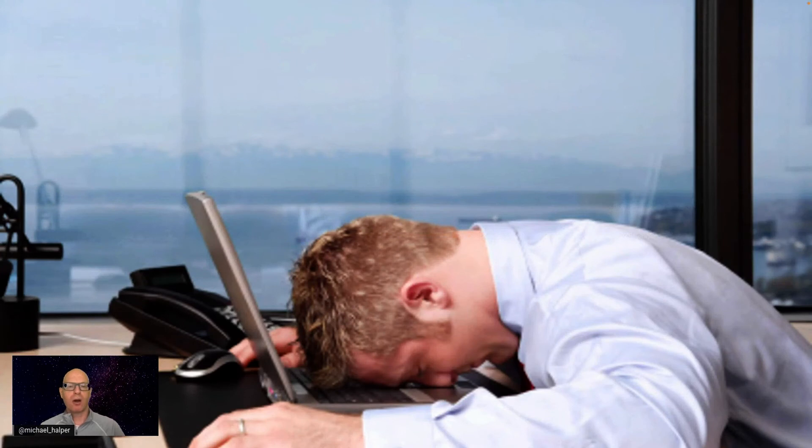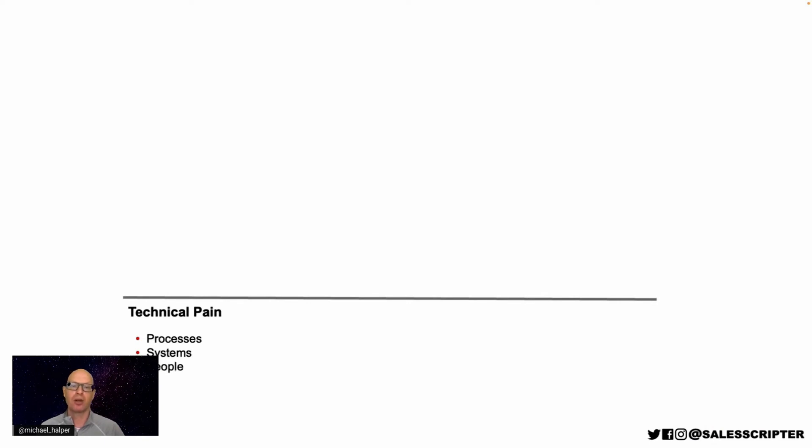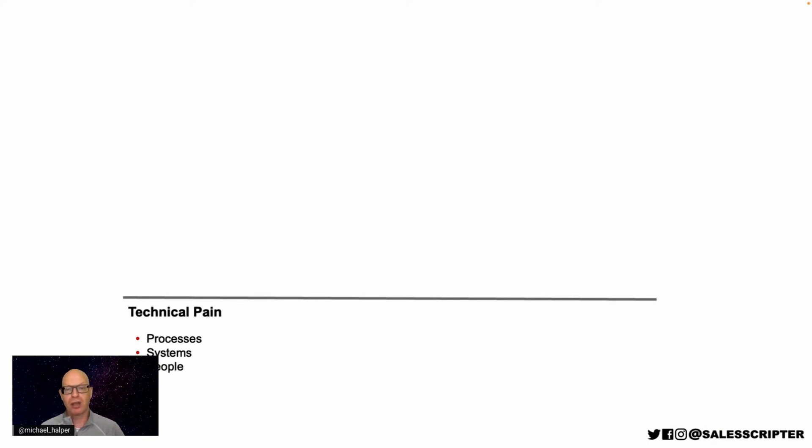What we've talked about so far is communicating the future of how we're going to improve things and make things better. We can also come at that from the other side by focusing on pain points — talking about what the prospect might be having challenges with or concerns about. One side is talking about how you're going to make things better and improvements. The other side is talking about how things aren't good and aren't working well — and that is focusing on pain. In the same way that there are three levels of improvements you can deliver, there are often three levels of pain that your prospect might experience, specifically when you sell enterprise software.